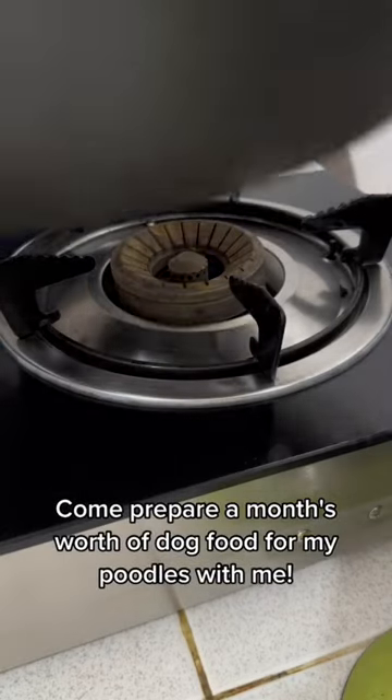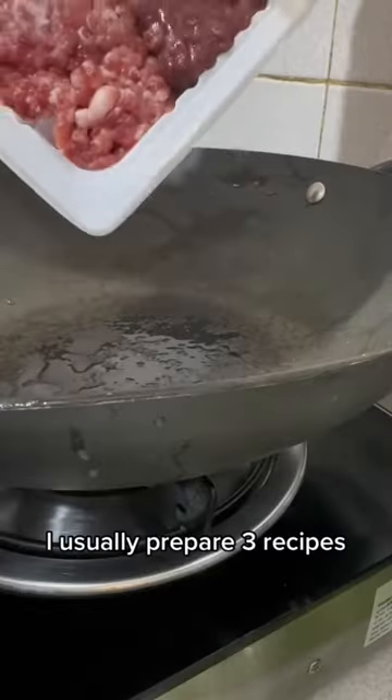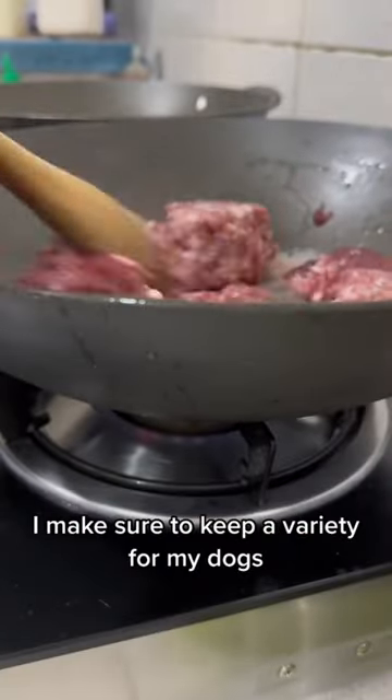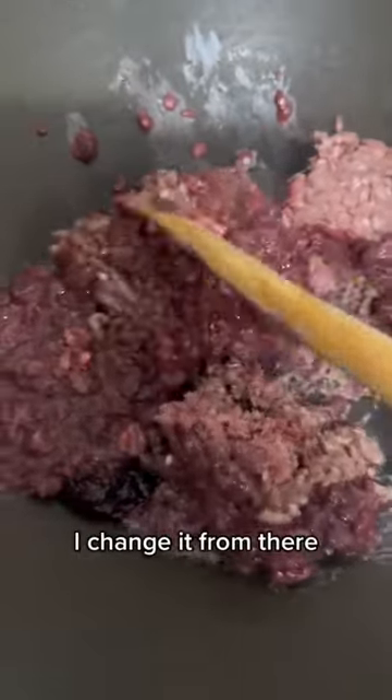Come prepare a month's worth of dog food for my poodles with me. I usually prepare three recipes: pork, chicken, and beef. I make sure to keep a variety for my dogs, but depending on what's available in the market, what's on sale and stuff, I change it from there.